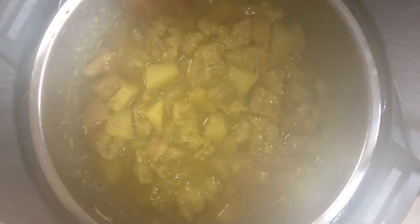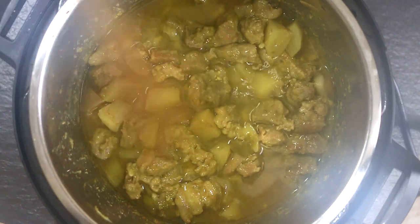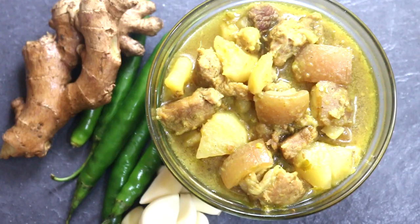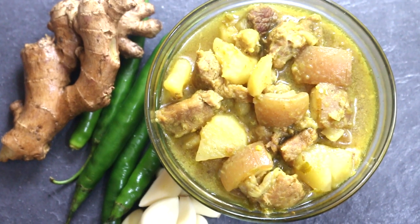It looks so delicious and the potatoes have gotten so soft. You can mash some potatoes if you want a thick gravy, and you can serve this with hot steamed rice.